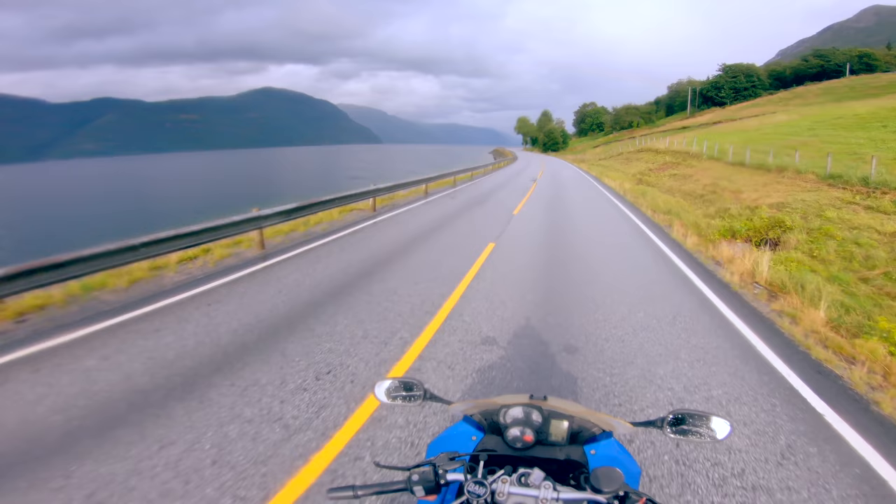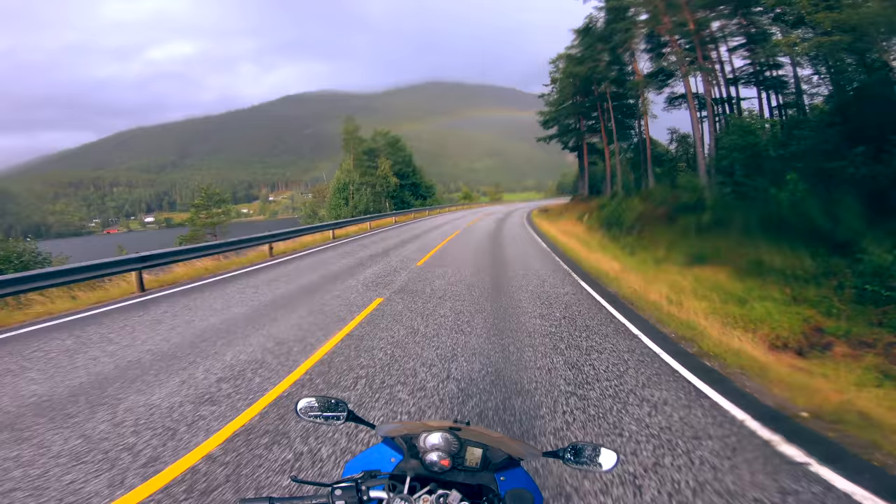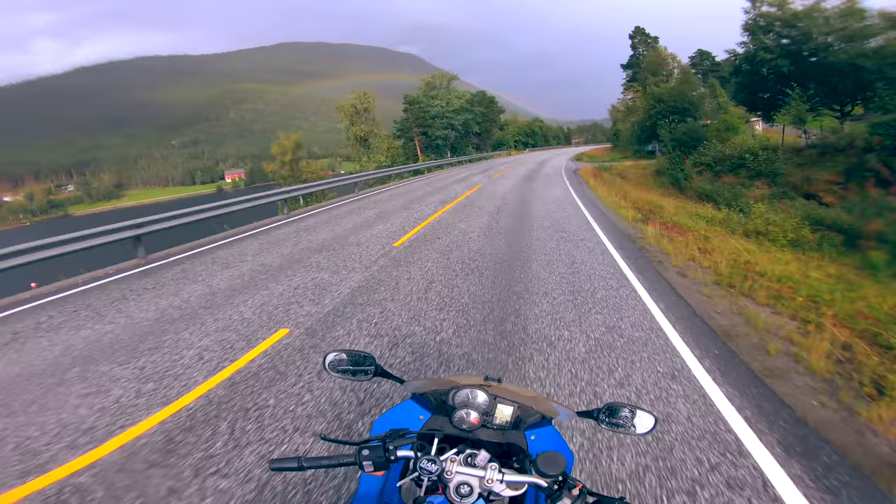Coming closer and closer to Ålesund, the sun eventually started shining through the clouds, and I managed to capture one of the biggest rainbows I have ever seen on camera. It's hard to see the scale on camera, but it looked like the size of a mountain. After that, the rain stopped completely, and the scenery close to Ålesund was truly breathtaking.